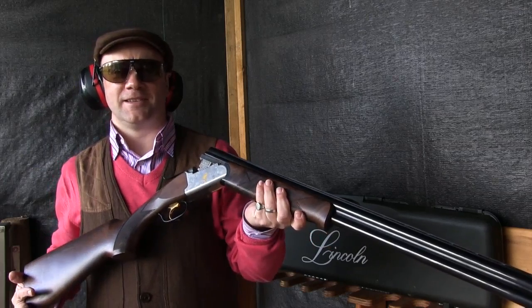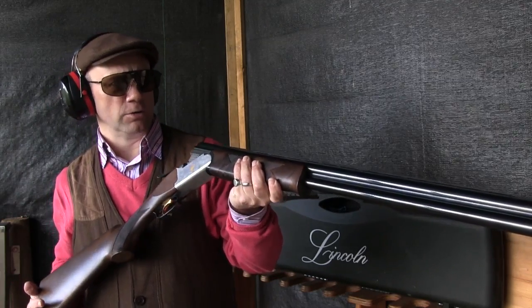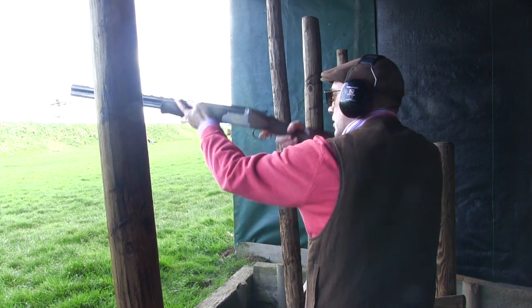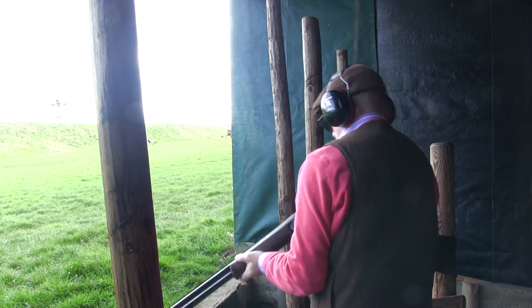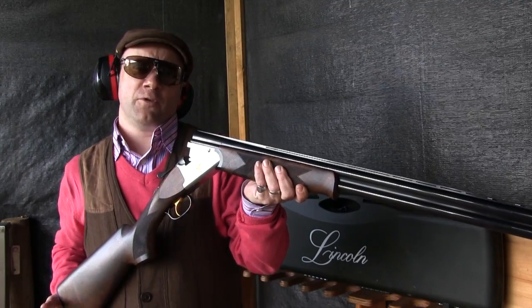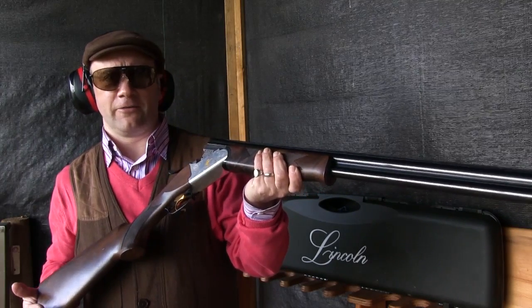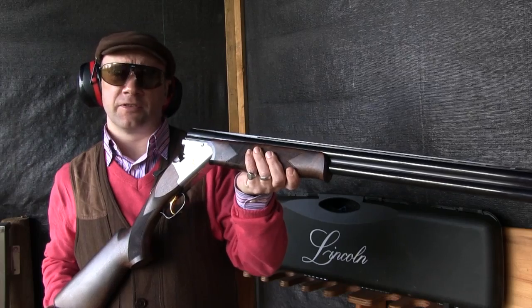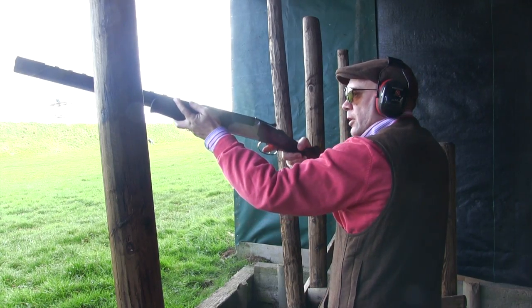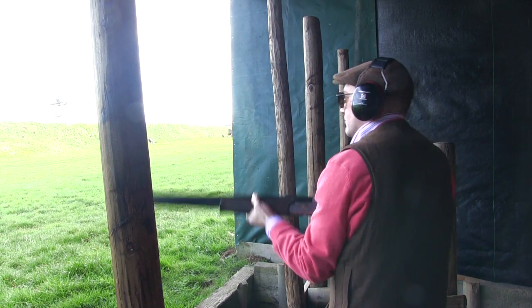Hi there, I'm Wes Stanton, and today I'm at Honnesbury Shooting School testing the Lincoln Premier Gold. It's very much at the budget end. Before you start thinking that budget indicates poor quality or anything other than value for money, it might be an idea to look at the specifics of what you get for your money on this gun. You might be surprised at just how much gun you can get.